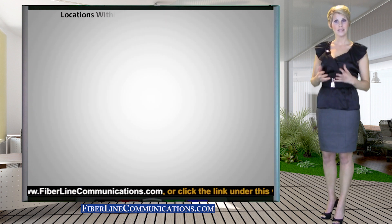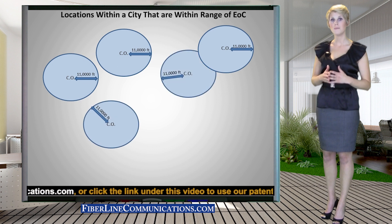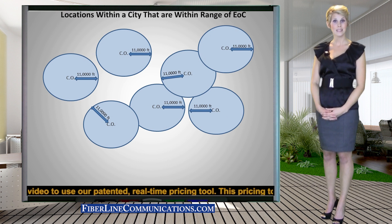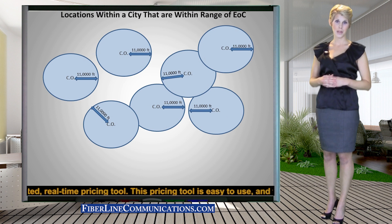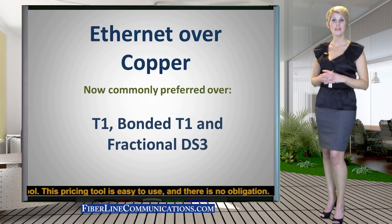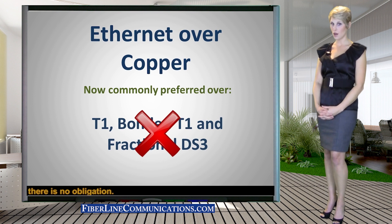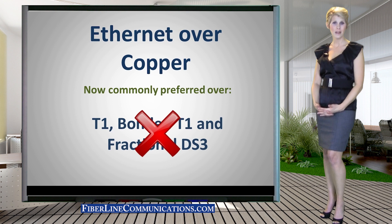Because large cities are densely populated, they usually have several telecom central offices to meet the needs of the large population. For this reason, a large percentage of the businesses located in these densely populated cities can obtain Ethernet over Copper bandwidth. Because T1 and bonded T1 commonly cost about twice as much as Ethernet over Copper, many businesses within range now choose Ethernet rather than T1 or bonded T1.